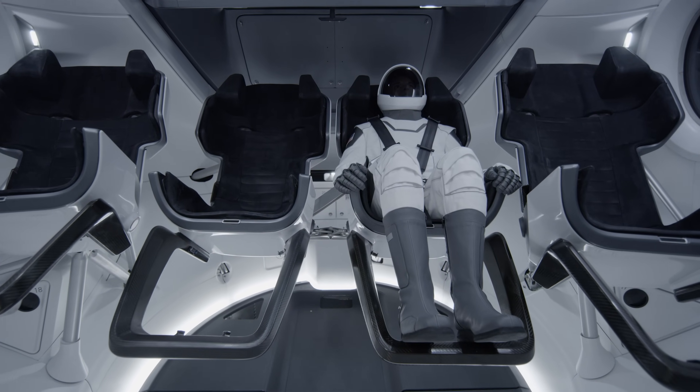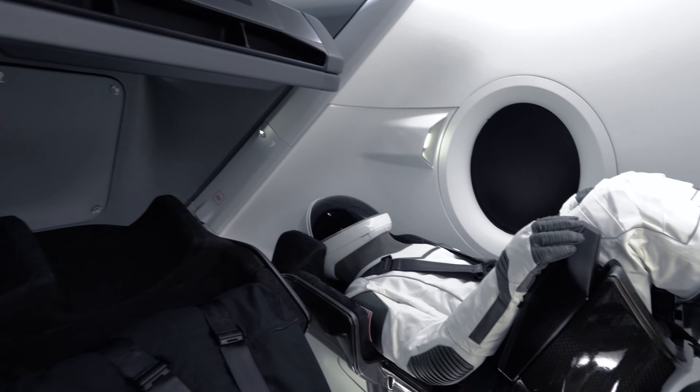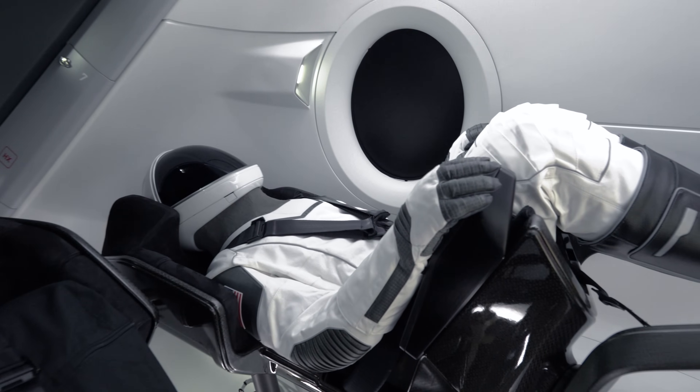The suit is really one part of the bigger Dragon system. It's really part of the vehicle, so we think of it as a suit-seat system — the seat that the crew is in and the suit are in a lot of ways working together.